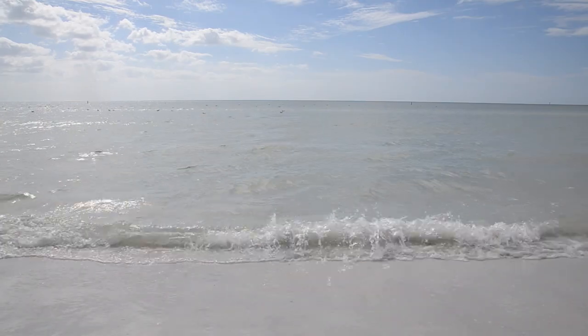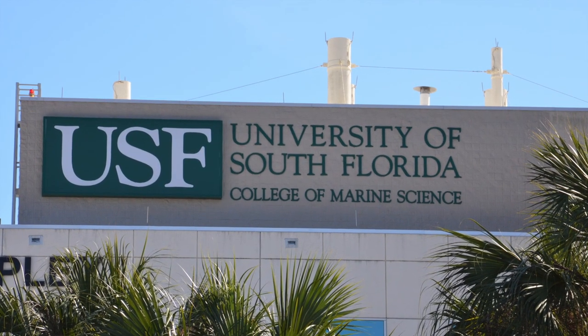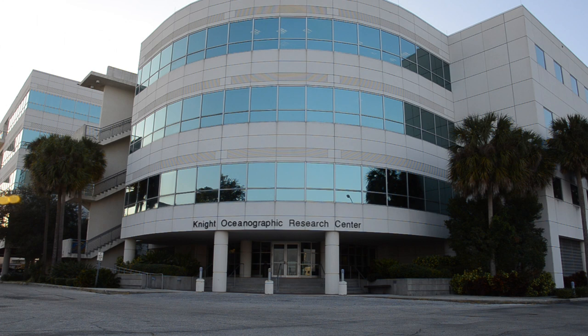Learning more about red tide and how the blooms form, grow, and travel are challenging questions that researchers at University of South Florida's College of Marine Science are tackling from multiple angles.